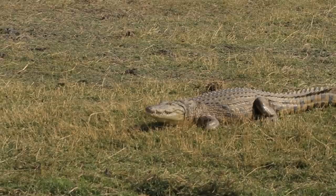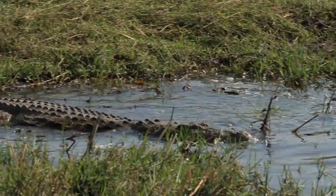On land, some crocodiles can run as fast as 17 kilometers an hour. Though crocs are much faster in the water, as their powerful tails can propel them up to 30 kilometers an hour.